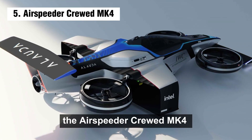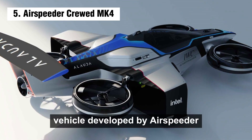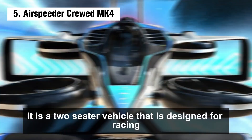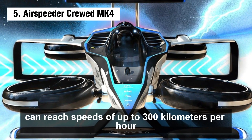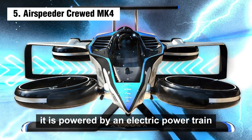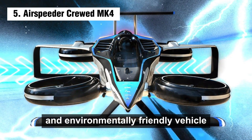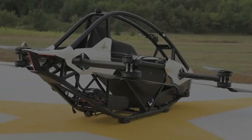Number 5: the Air Speeder Crewed Mk4 is an electric vertical takeoff and landing eVTOL vehicle developed by Air Speeder. It is a two-seater vehicle designed for racing. The Air Speeder Crewed Mk4 can reach speeds of up to 300 kilometers per hour and has a range of up to 250 kilometers. It is powered by an electric powertrain, making it sustainable and environmentally friendly.